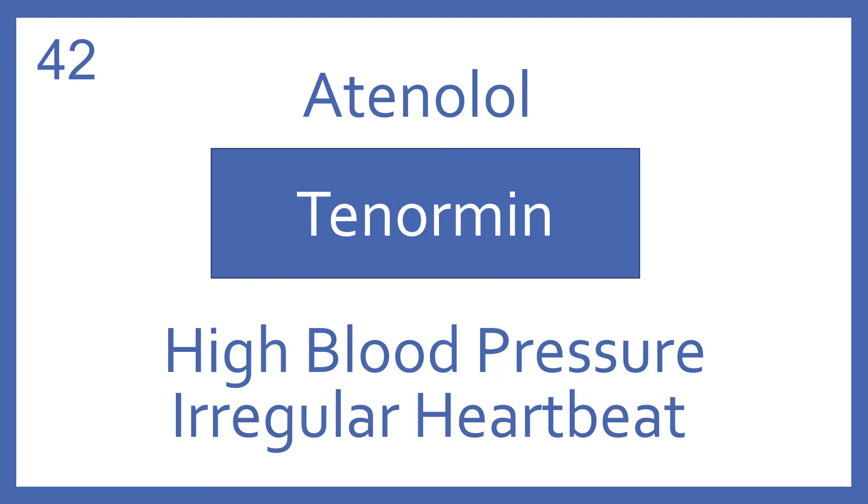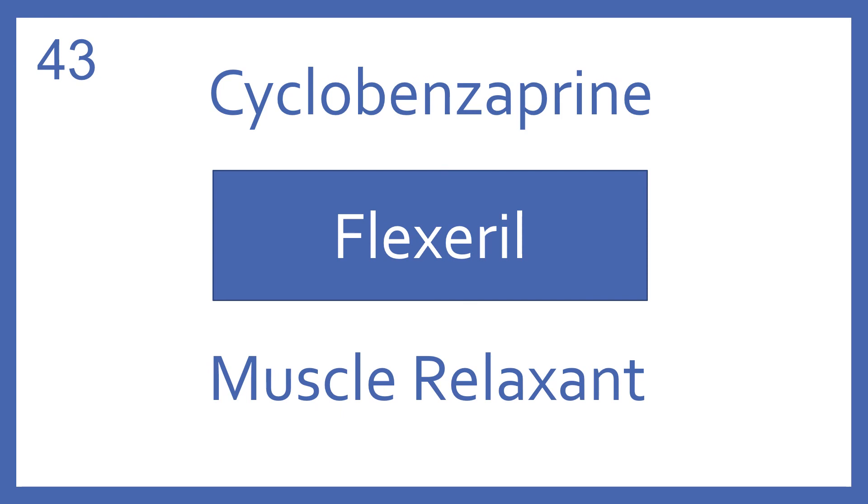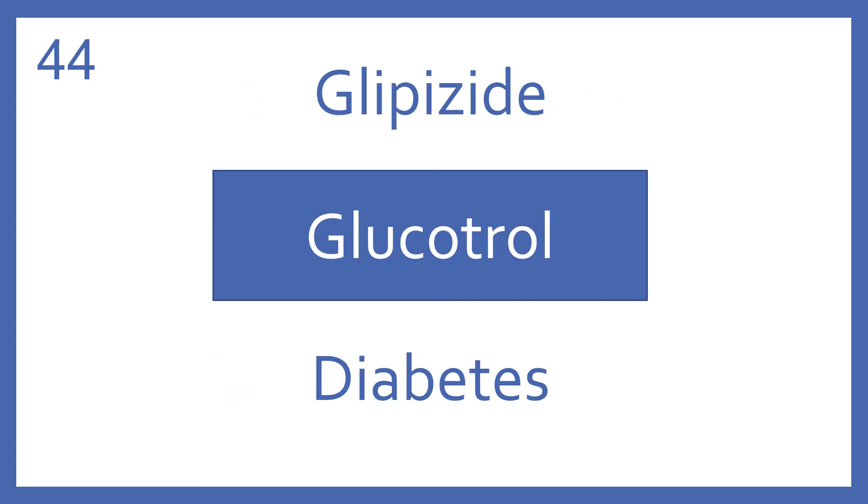Atenolol, brand name Tenormin. Atenolol is a beta blocker for high blood pressure and irregular heartbeat. Cyclobenzaprine, brand name Flexeril. Cyclobenzaprine is a muscle relaxant. Glipizide, brand name Glucotrol. Glipizide is an oral medication for diabetes in the sulfonylurea class.